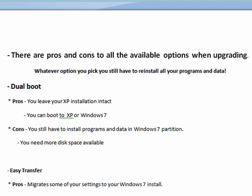Hi, this is Mike Callahan, Dr. FileFinder, and welcome back to our special Butterscotch.com series on upgrading from Windows XP to Windows 7. In this segment, we're going to look at the pros and cons of the available options.